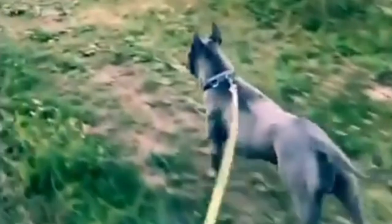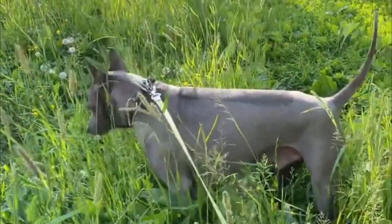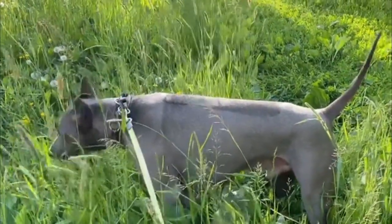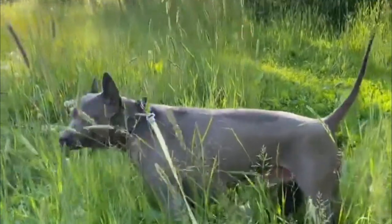The Thai Ridgeback was first brought to the United States in 1994. The dogs were used in Thailand as watchdogs, to pull carts, and to hunt vermin such as rats and dangerous prey such as cobras and wild boar.